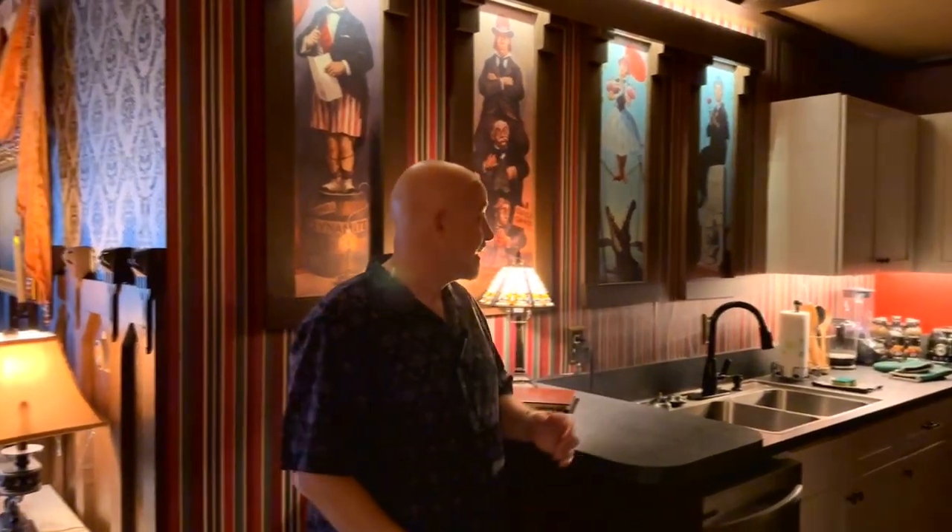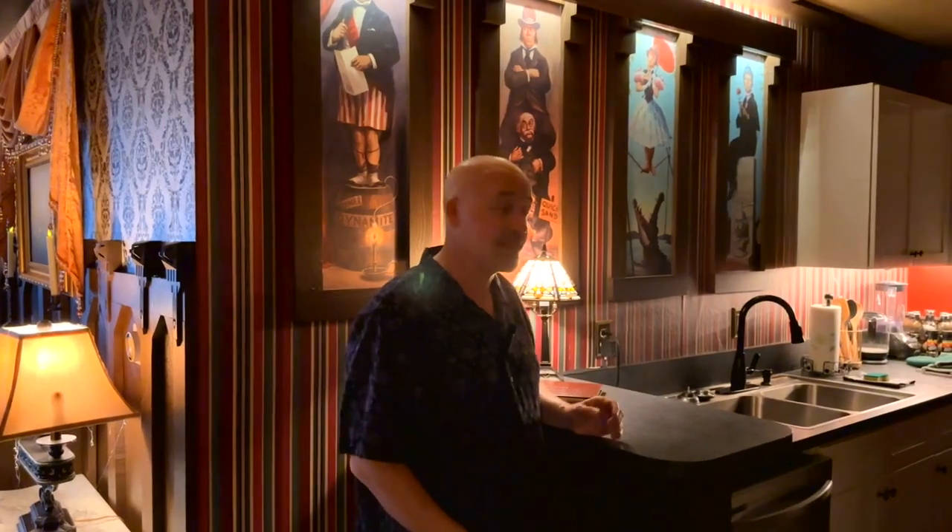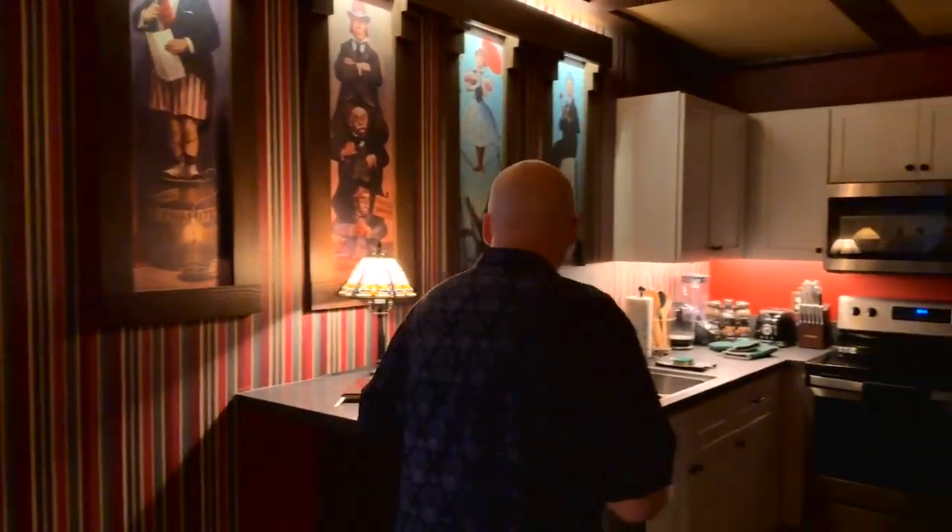The Ghoulish Sanctuary has three bedrooms, a full kitchen, and two bathrooms — that's perfect for hosting up to six happy haunts. Taking a look at the kitchen, there are some amazing stretching portraits right here on the wall. It's also low light to give you that nice ambience of the Haunted Mansion.